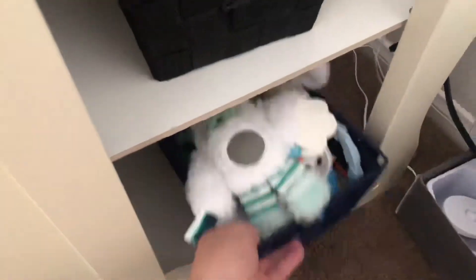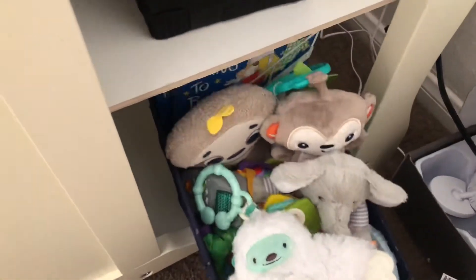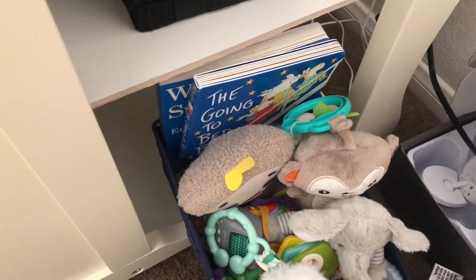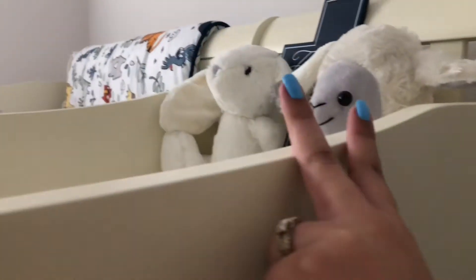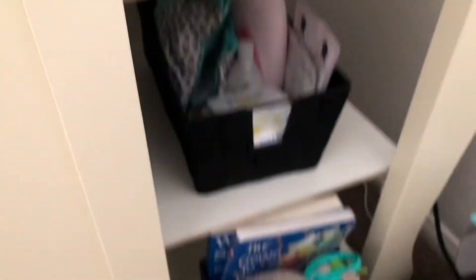Back here I just have all his little toys that he got, and two books. Eventually I want to get a shelf to go on top to put his books and those two little stuffed animals. So yeah, that's just how I have it for now.